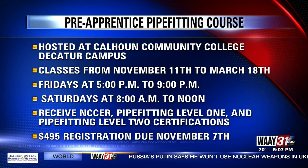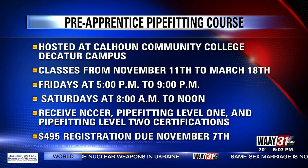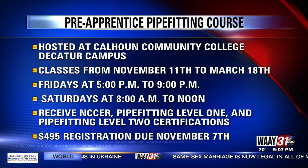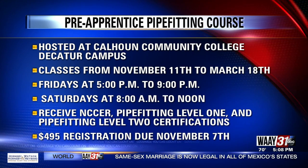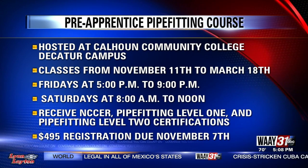By finishing the course, you'll receive several certifications and a set of tools. The course will be offered between November 11th to March 18th at Calhoun's Decatur Campus. Classes will be from 5 to 9 at night on Fridays and 8 to noon on Saturdays.